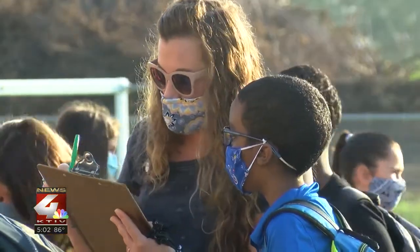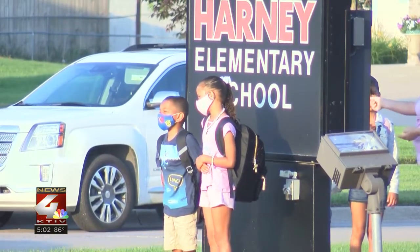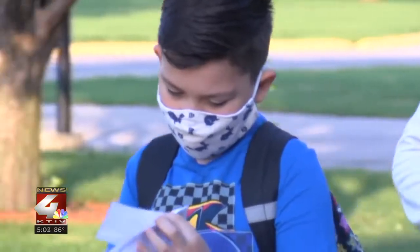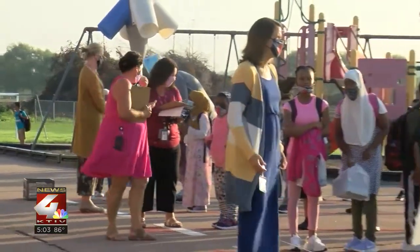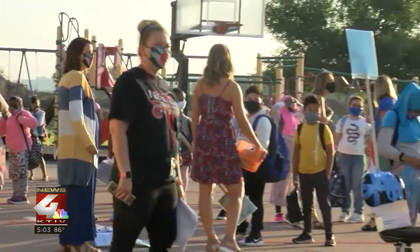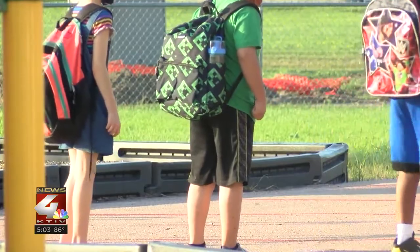Those masks will be required for students and staff all day, except for three major times. At lunch, at recess, and at PE, students will be able to take mask breaks where teachers can take their class outside hourly or whenever they feel like their kids need a break where they don't need their mask on.